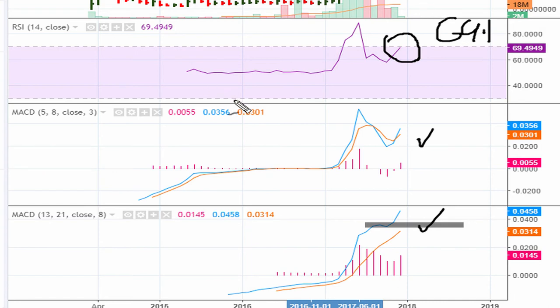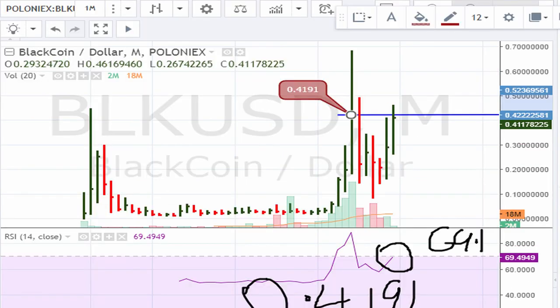All we need here is a price breakout above 0.4119. A breakout above that is what the doctor ordered for the bulls.